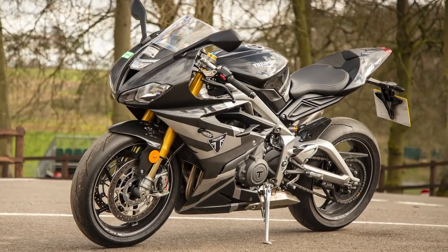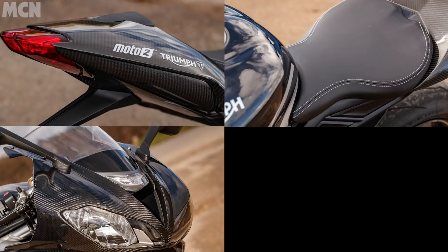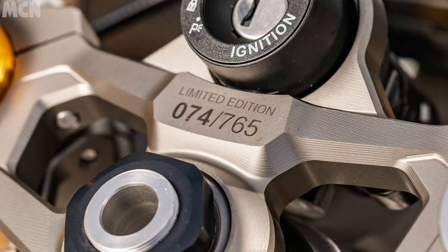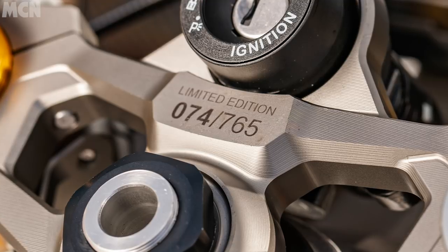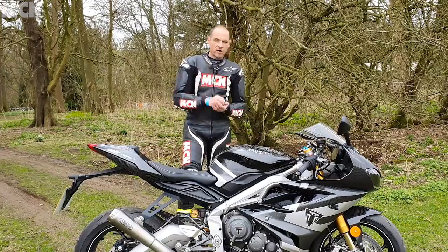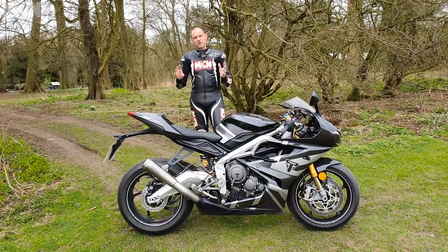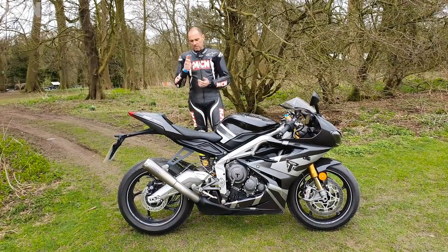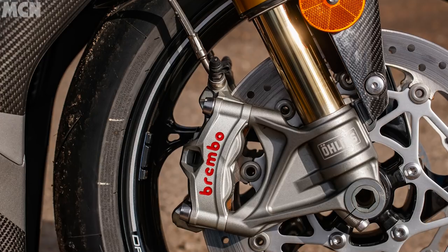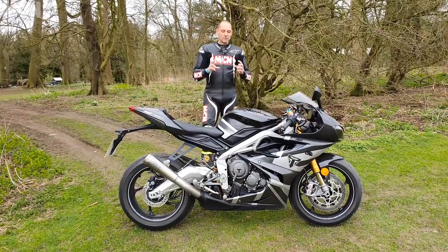You get a lot of nice parts. With the 765, you've got fully carbon fibre bodywork — tail unit, single seat, fairing, hugger, front mudguard — a billet aluminium top yoke which is numbered. This actual bike is number 74 out of 765. You've got a colour dash, traction control, rider modes, quick shifter, and auto blipper, so in terms of equipment it's got everything. And because it's based on a 675R, you've got full Öhlins — Öhlins rear shock, Öhlins forks, Öhlins steering damper. It comes with Brembos and Super Corsa SPs, so all the performance kit is there.